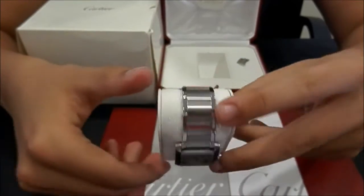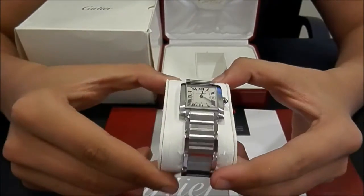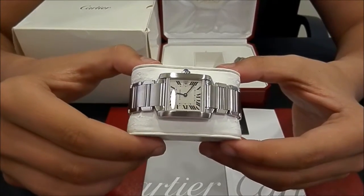The watch is in perfect condition, like new. It comes with box, papers and certificates.